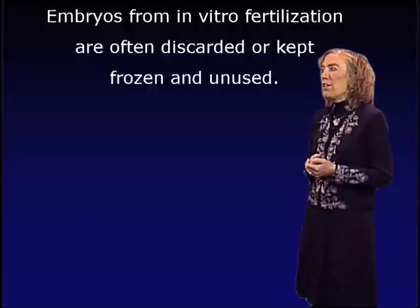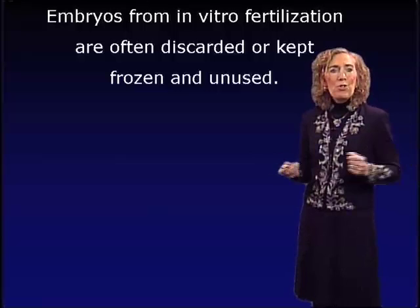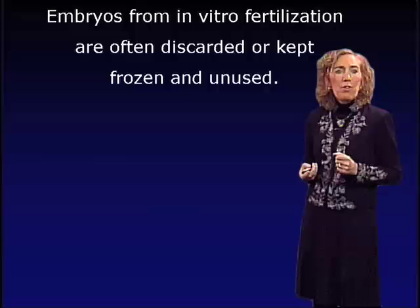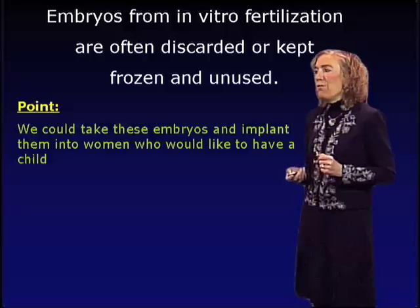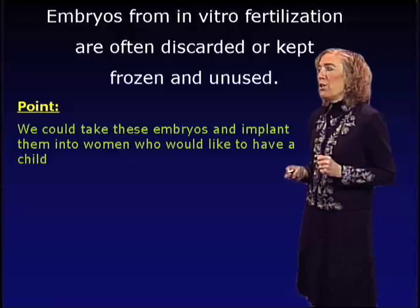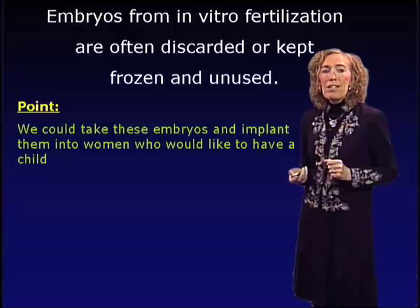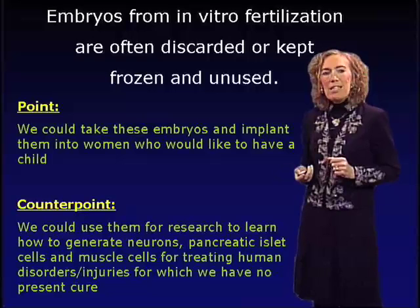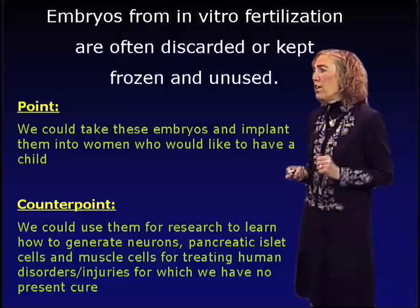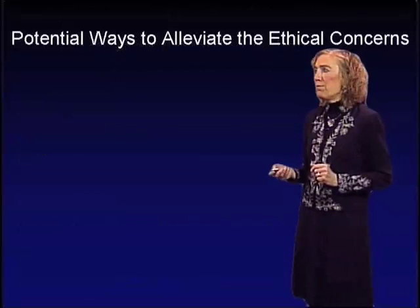Embryos from in vitro fertilization are often discarded or kept frozen and unused. Isn't it important that we take these unused or discarded embryos and make good use of them in research? Many researchers feel that should be possible, but others believe we could take these embryos and instead offer them to another woman who would like to have a child — these embryos could be used by others to carry them to term. But we could also use them for research to learn how to generate neurons, pancreatic islet cells, and muscle cells for treating various human disorders and injuries for which we presently have no cure.